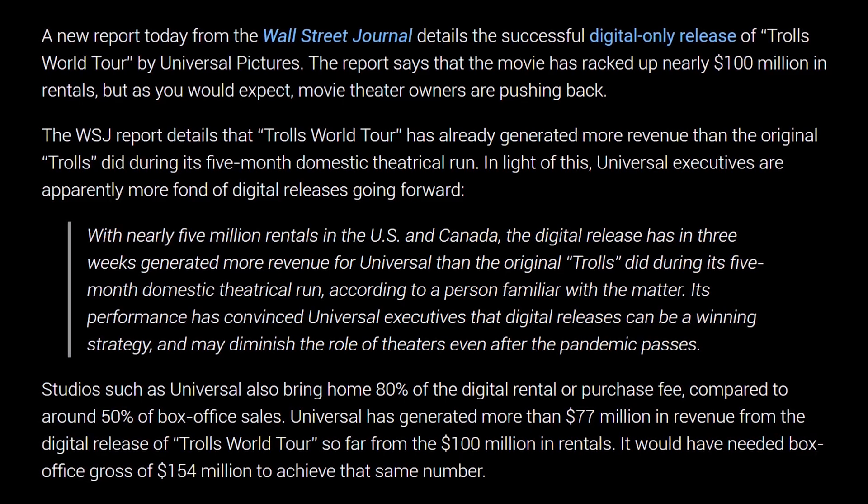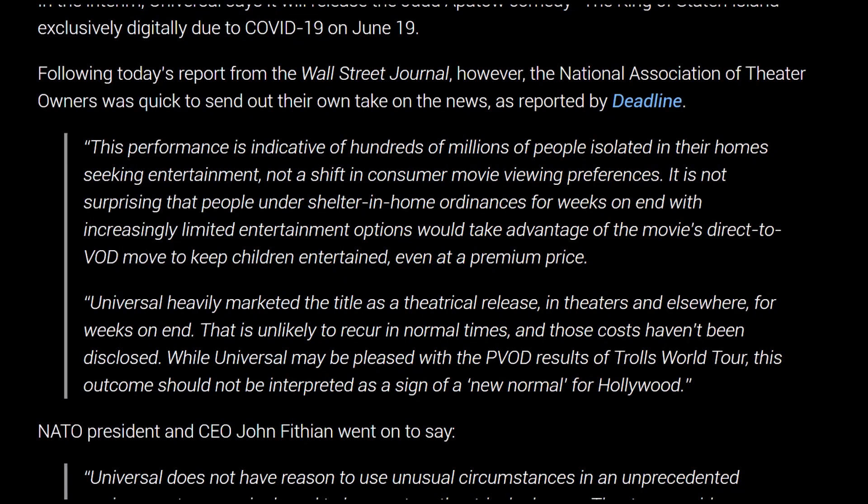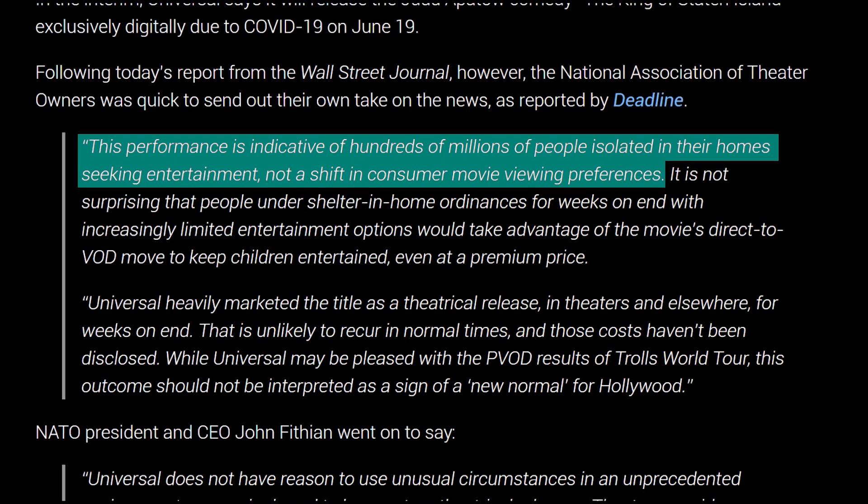That $100 million is more than the first Trolls film's entire theatrical gross in those countries. This led to Universal saying they might do this more often, which led to AMC and the National Association of Theater Owners pushing back, saying this performance was due to people isolated at home seeking entertainment — not a shift in consumer movie viewing preferences. But I call bull crap on that. People actively want to stay home and watch things. For kids' movies like Trolls, you'd rather sit at home and let your kids watch while you do something else. Avengers Endgame? Cinema. A Quiet Place 2? Home. Theater chains are just scared they're going to lose business, and honestly, they probably will if studios permanently shift to simultaneous home releases.